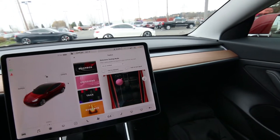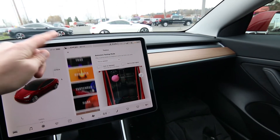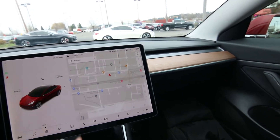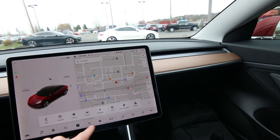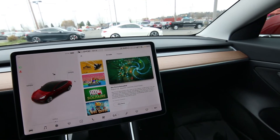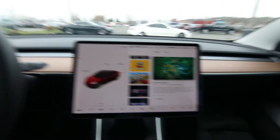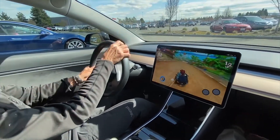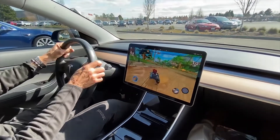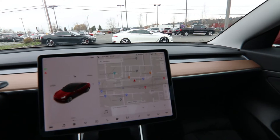Some of the other fun stuff includes a whoopee cushion, a boom box, and a sketch pad. When you're supercharging, you can play games — there's a driving game where you can use the steering wheel and gas pedal to play. Or you can watch Netflix, Hulu, or YouTube while the vehicle is charging.